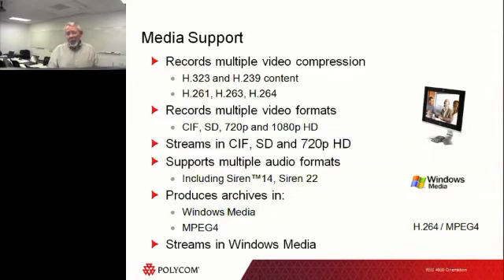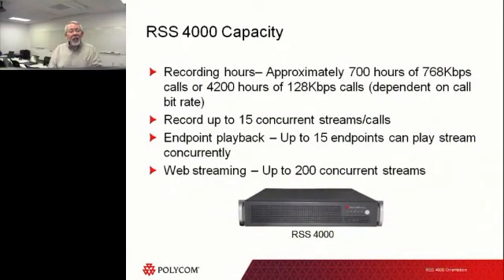One warning about RSS and all recorders in the industry today: you need to check with your local laws to see what the limitations are on recording and who has to be notified. The RSS 4000 has an option to display an icon on the recorded media — a little record button that shows up on screen so that people know they're being recorded. In some states that is required, so check your local laws.